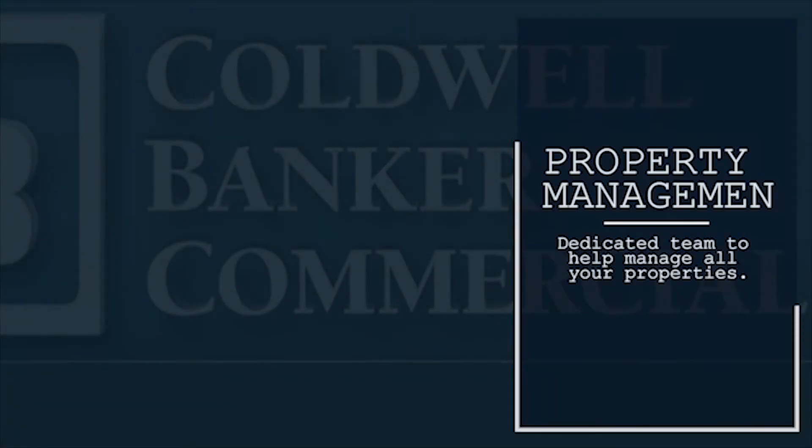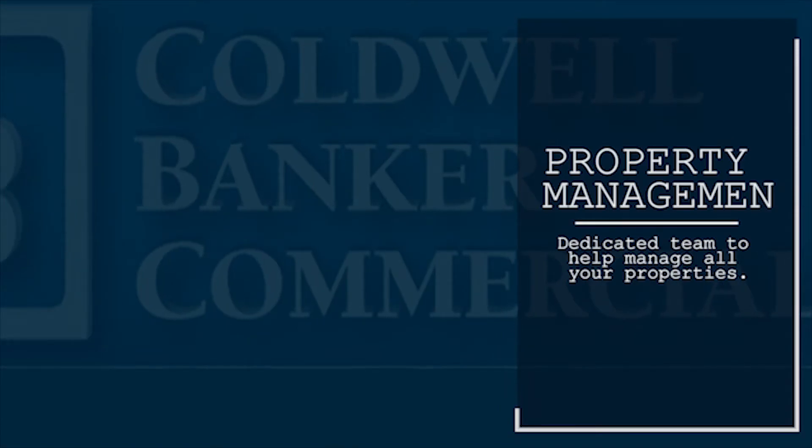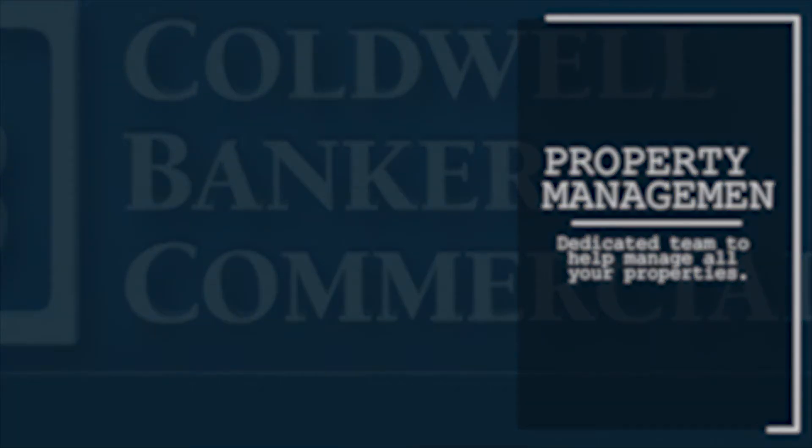Finally, our Prime Property Management Division is yet another industry-leading service that offers a suite of options that our clients can choose from. From stabilizing leases, exterior maintenance and oversight, to bill pay and accounting services, our team has got your property covered.